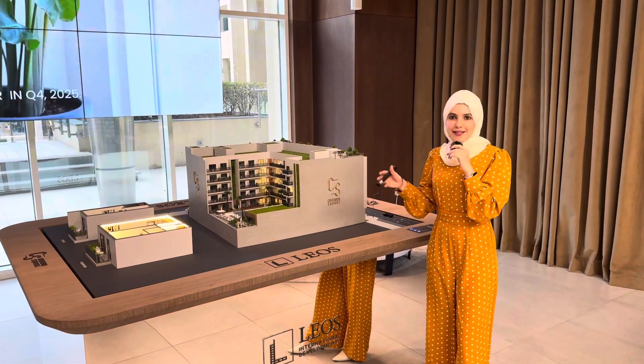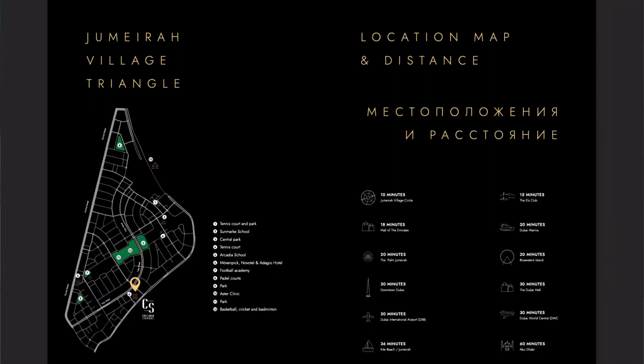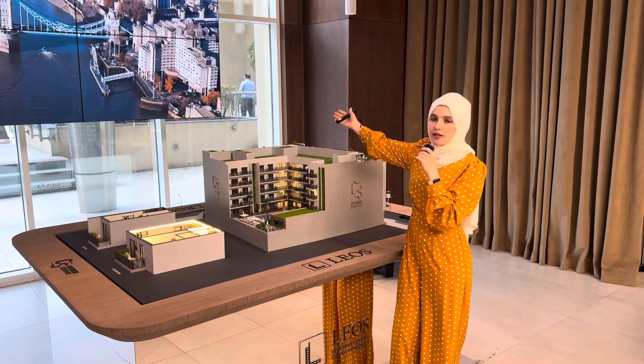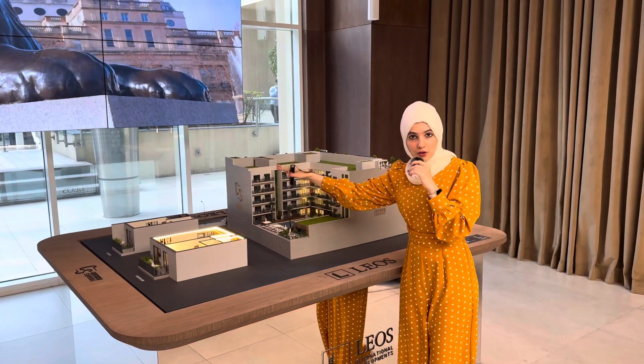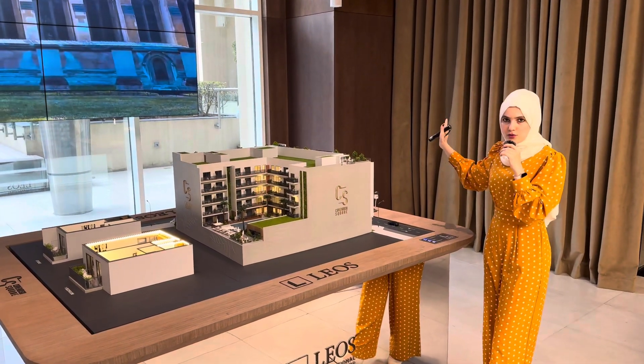So where is this located? It's basically right next to the Novotel and Movenpick hotels. You will have views towards the villas on one side, towards the hotels on another side, and the remaining units facing towards other residences and villas.